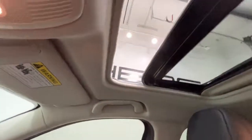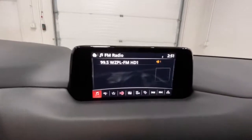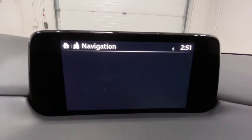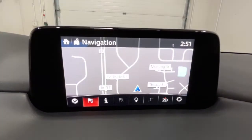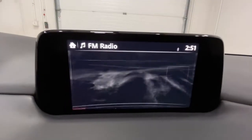The following are some of this vehicle's highlighted options: navigation system, sun and moonroof, power liftgate, electronic stability control, seat memory, trip computer, power windows, bucket seats, wheel locks, and four-wheel disc brakes.